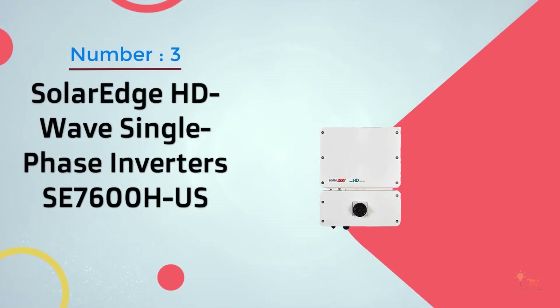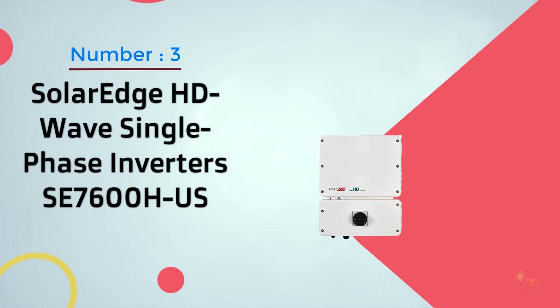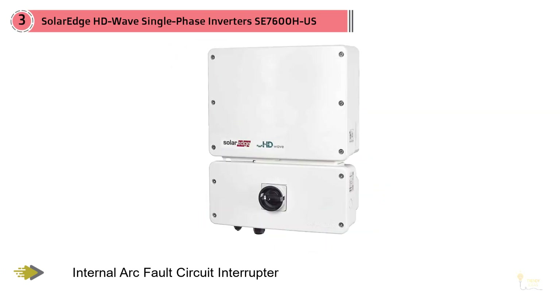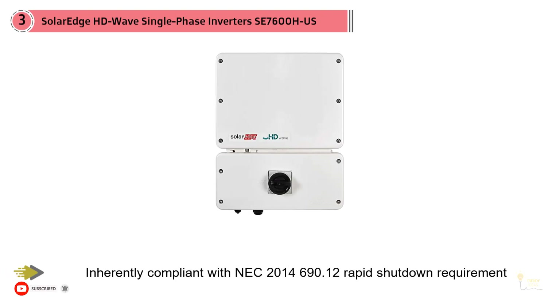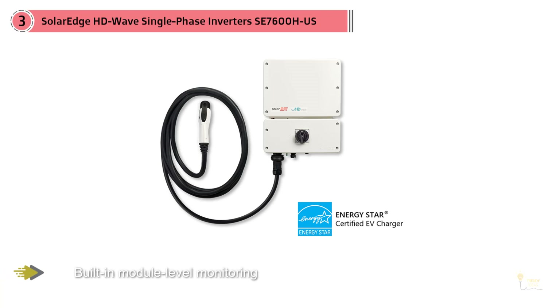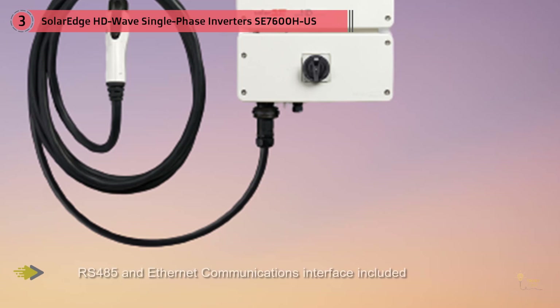Number three: SolarEdge HD Wave Single Phase Inverter SE7600H-US. SolarEdge inverters have increasingly gained popularity globally, more so in the United States and Australia. The rise of solar energy production and SolarEdge's sleek design using DC optimizers has made it a global icon. The DC optimizers enable solar panels to be monitored and controlled at individual levels. The SolarEdge HD Wave inverters are among the lightest manufactured by SolarEdge, available from 2.5 kilowatt to 10 kilowatt, making them suitable for residential premises.